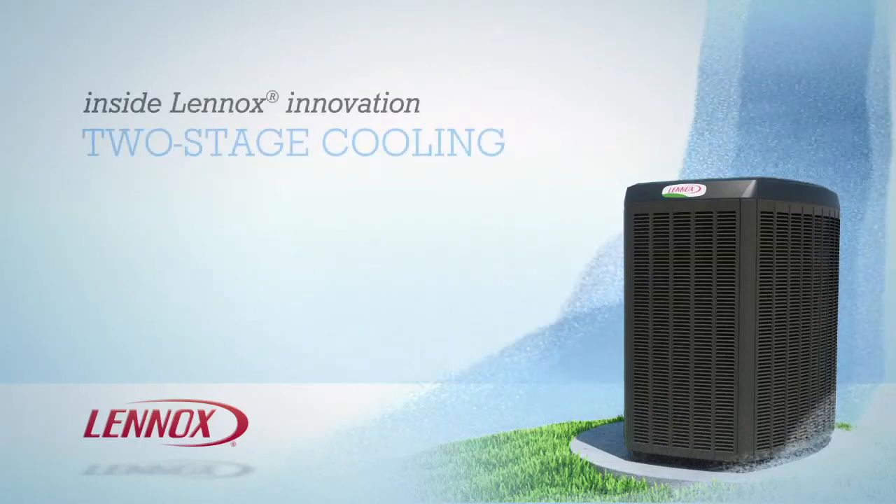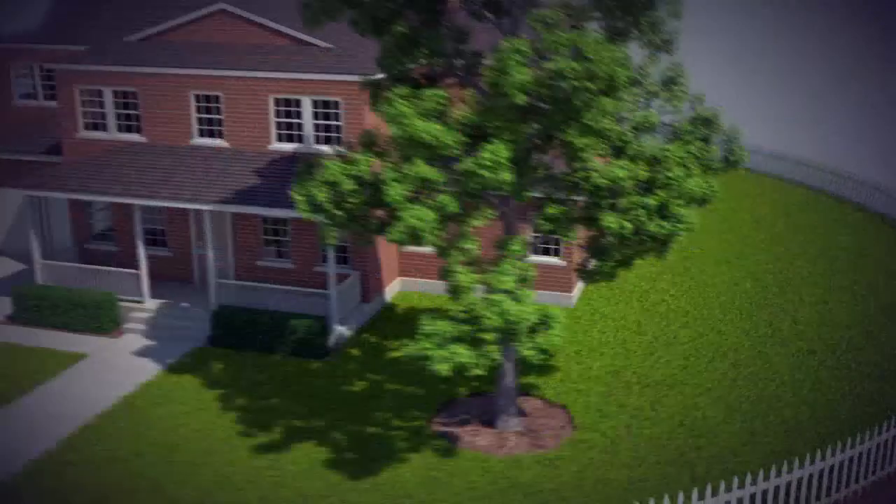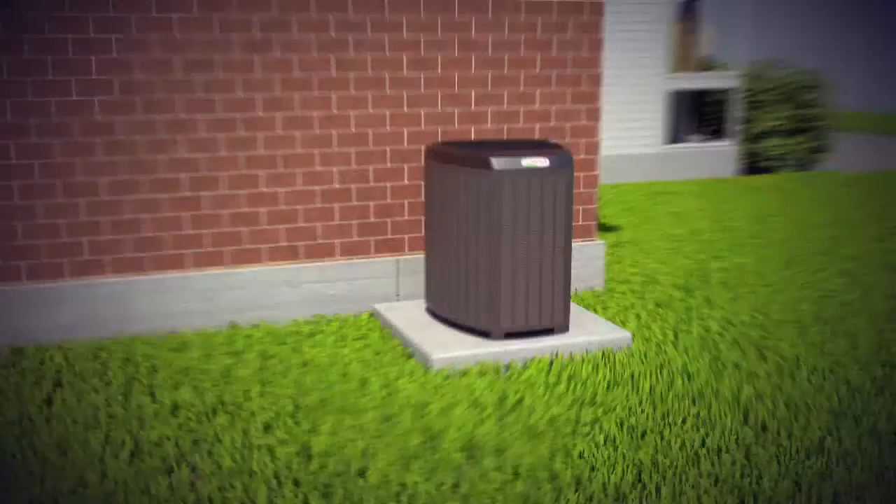Two-stage cooling is another innovative solution from Lennox that lets you keep your home comfortable and energy efficient all summer long. Now to demonstrate the difference, let's first look at how conventional single-stage air conditioners operate.